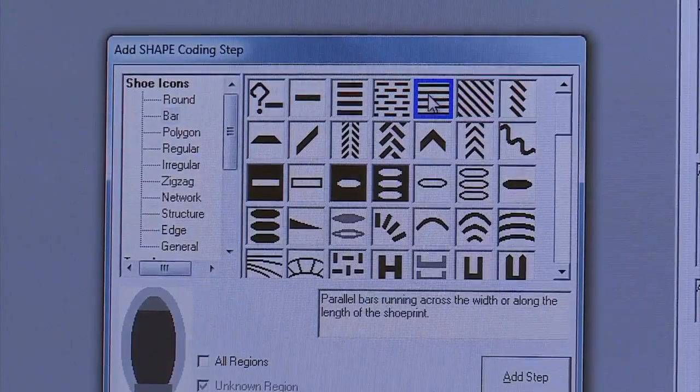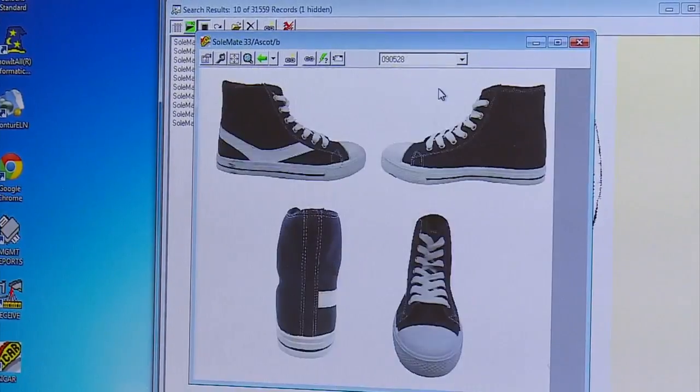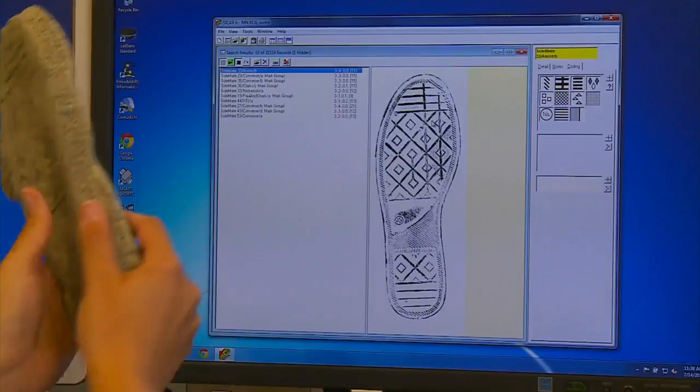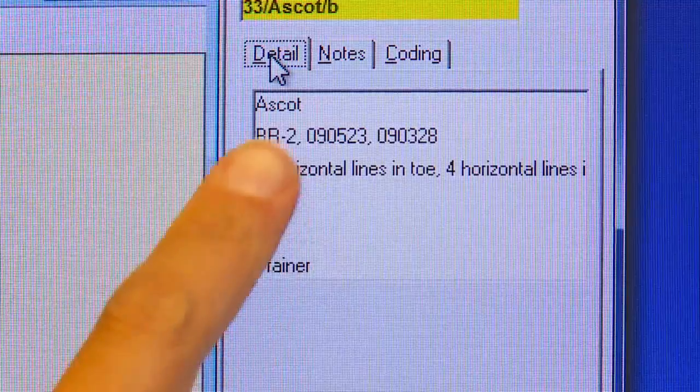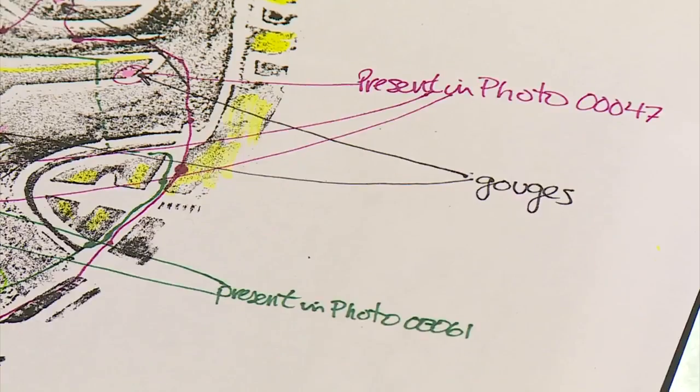The BCA is now using a national database that has some 30,000 shoe patterns. When the print from the scene is entered, the computer identifies the brand, model, and date of production. If there are enough imperfections, lab techs can match a suspect's shoe to the crime scene.